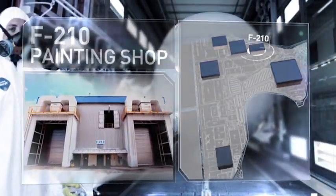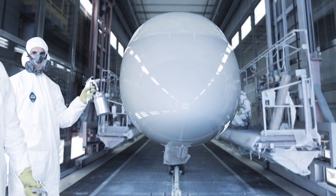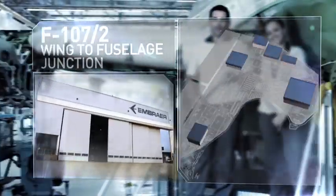F-210, painting shop. The fuselage, wing-to-body fairings, wings, and vertical stabilizers are all painted individually in the painting shop.